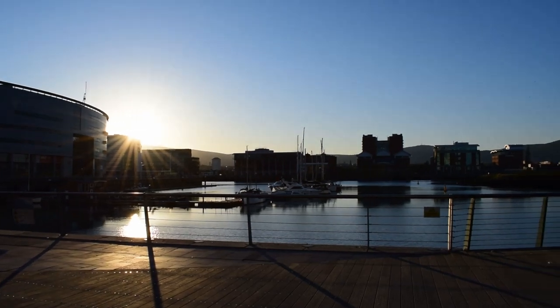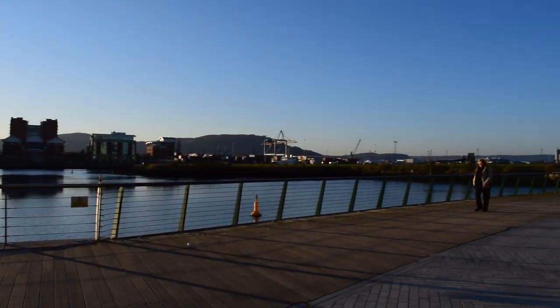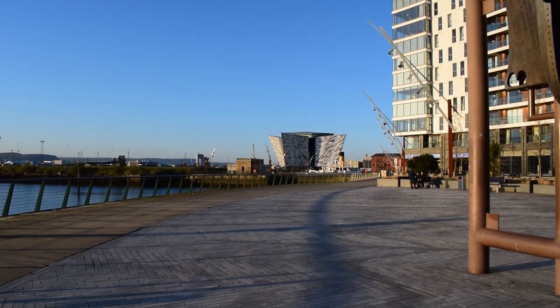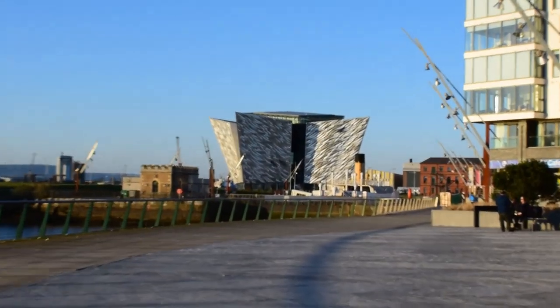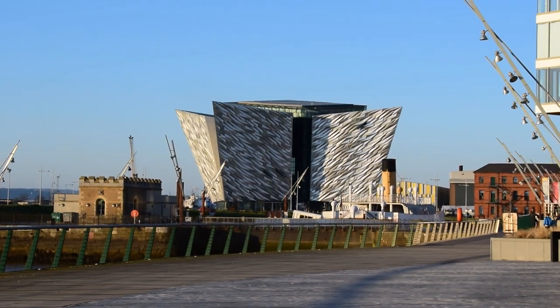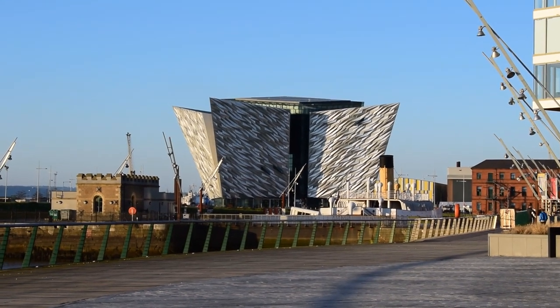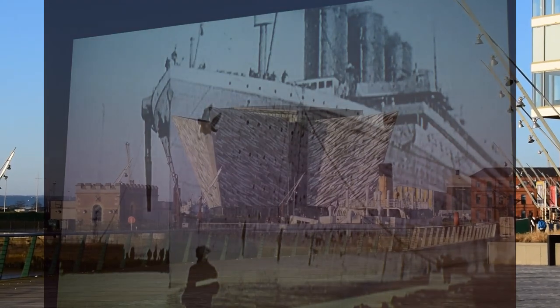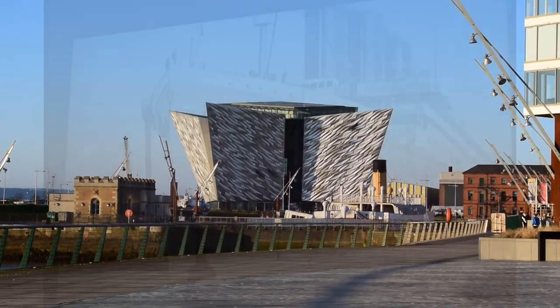Here's the wee harbour. And that's the Titanic building in the distance here. I believe that building is to scale with the ship's bow, which is pretty cool in itself.